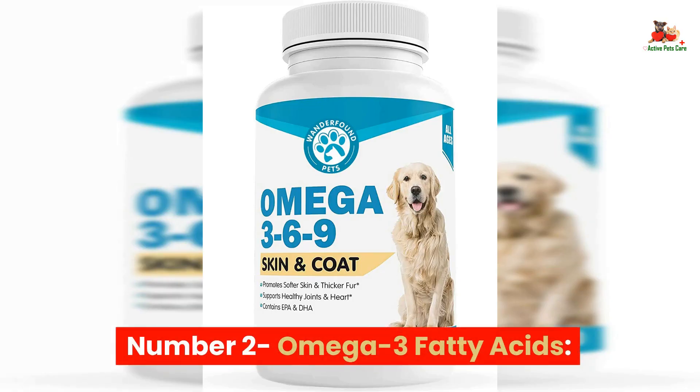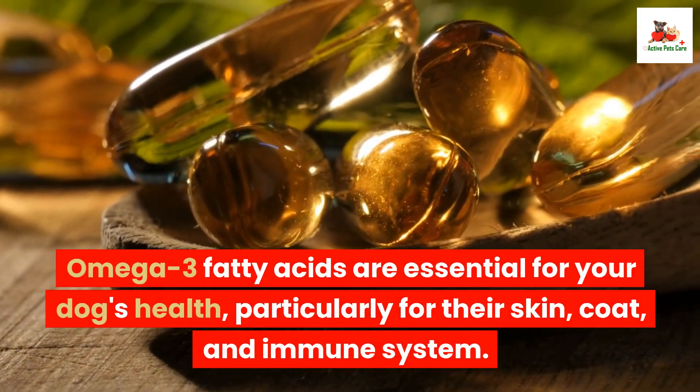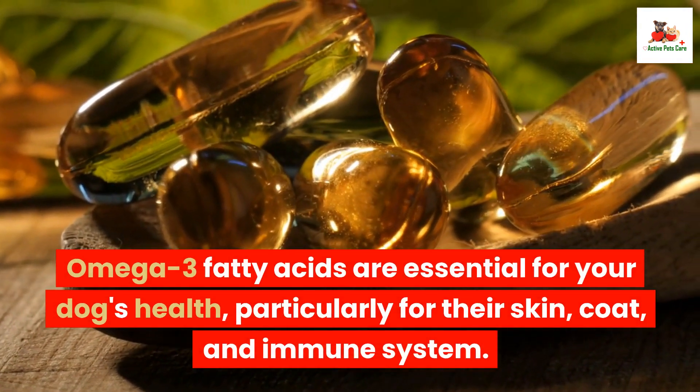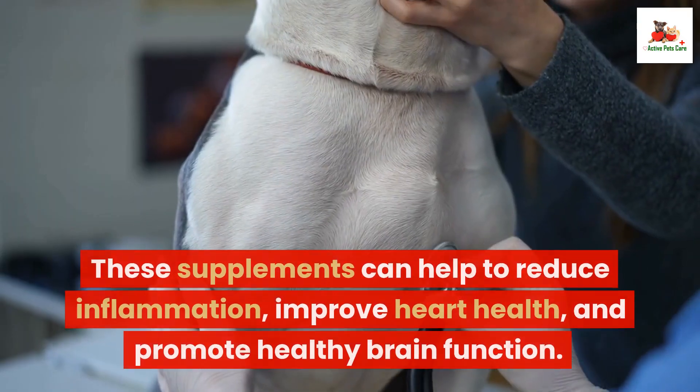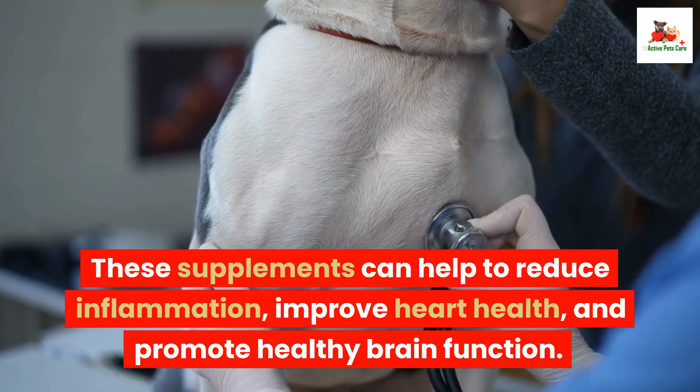Number 2: Omega-3 Fatty Acids. Omega-3 fatty acids are essential for your dog's health, particularly for their skin, coat, and immune system. These supplements can help to reduce inflammation, improve heart health, and promote healthy brain function.